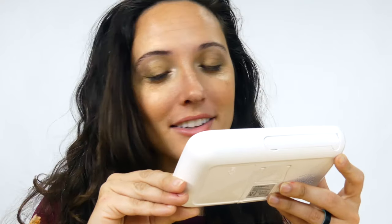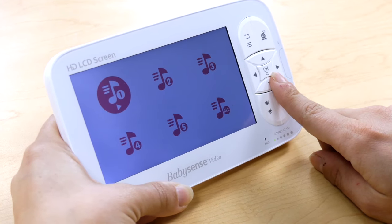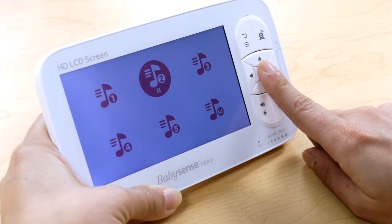Because the cameras have built-in speakers, you can even talk to your baby through the monitor or soothe your baby by playing some of the built-in lullaby music. To alert you when needed and to save on battery life, you can set the monitor to only turn on when it hears the sound of your baby.